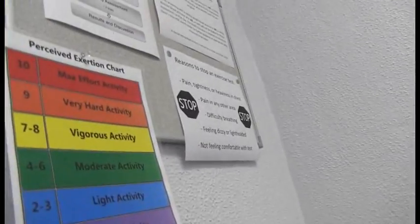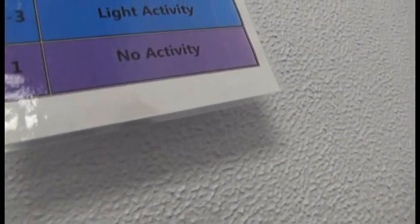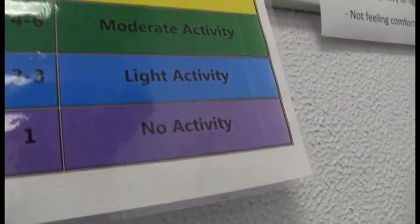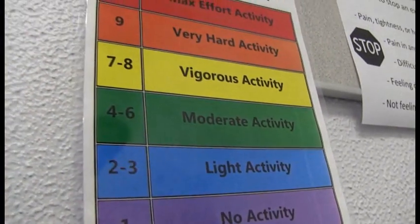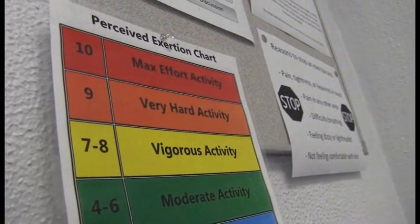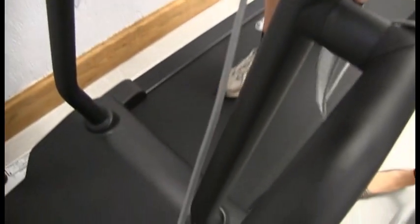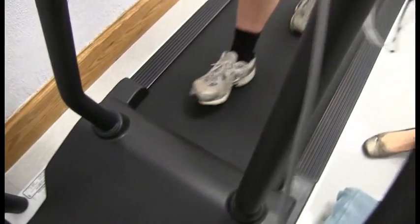Just to point out a couple of things up here in front of you — I'll tell you the words. The bottom one is purple, that means no activity. The next one up is blue, that's light activity. Green is moderate. Vigorous is yellow. Very vigorous is orange. And then maximum effort is red. That's called the perceived exertion chart.